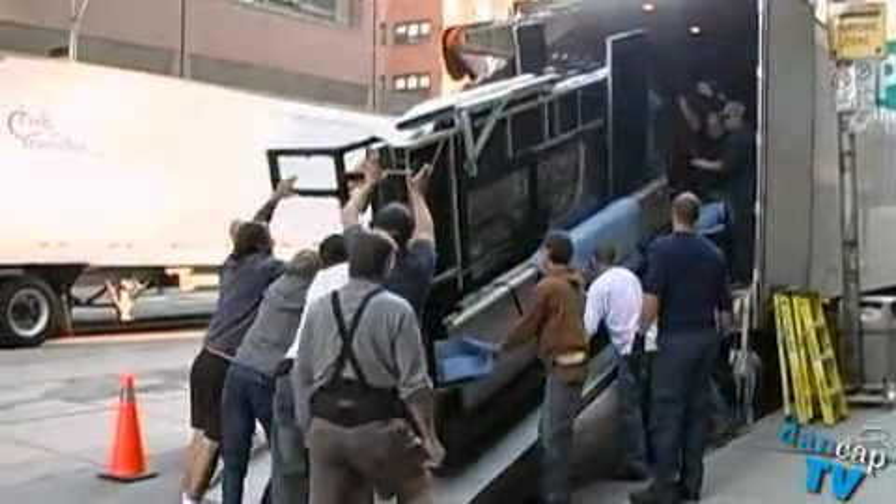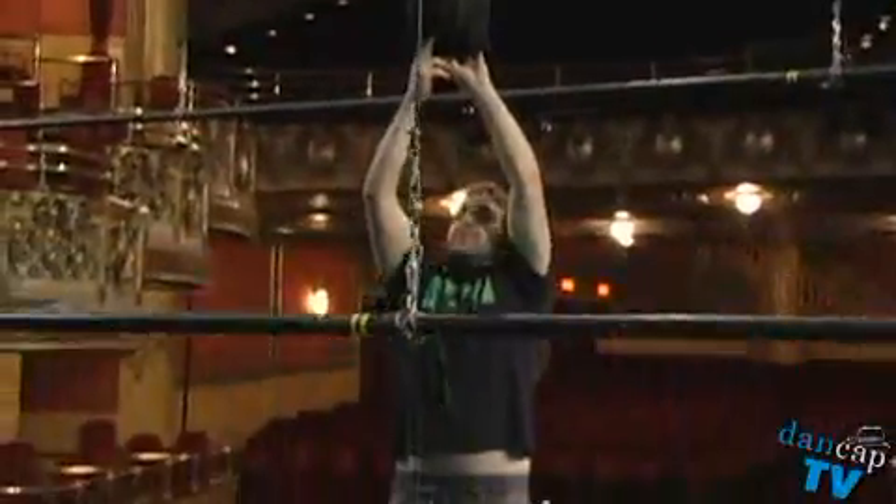Basically, a load-in takes all of the physical elements of a show, and in a very organized fashion, takes them off of highway tractor trailers. It's a very practiced and detailed and choreographed move.